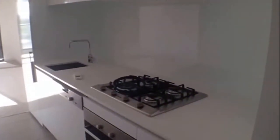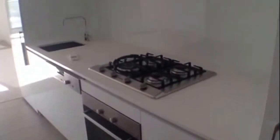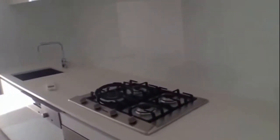A designer kitchen with Miele gas appliances, again with ample storage and beautifully designed.